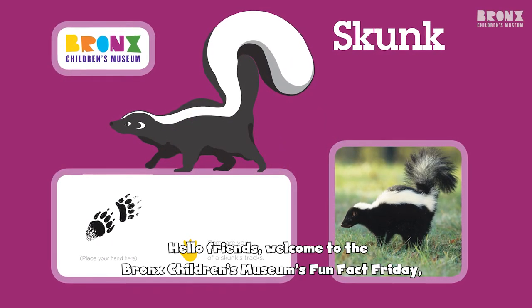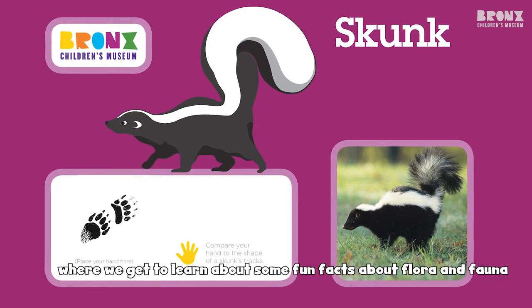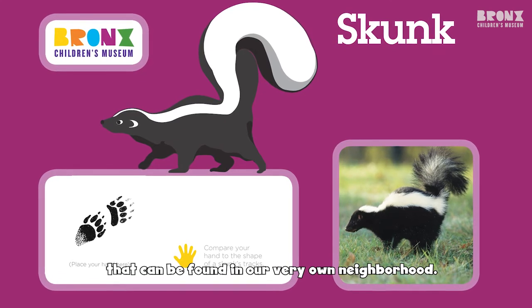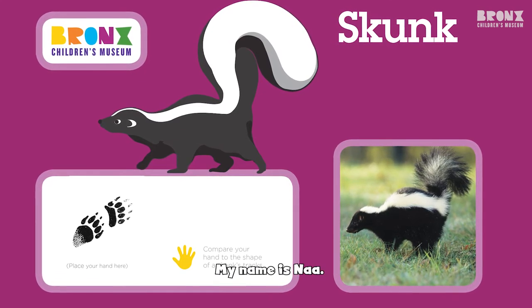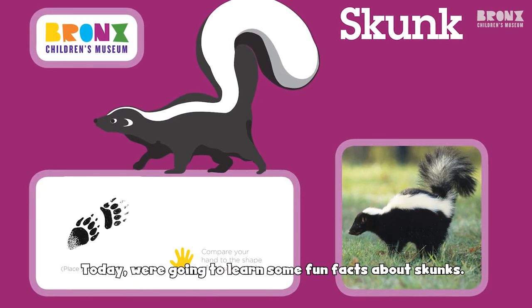Hello friends! Welcome to the Bronx Jones Museum Fun Fact Friday, where we get to learn some fun facts about flora and fauna that can be found in our very own neighborhood. My name is Na. Today we're going to learn some fun facts about skunks.